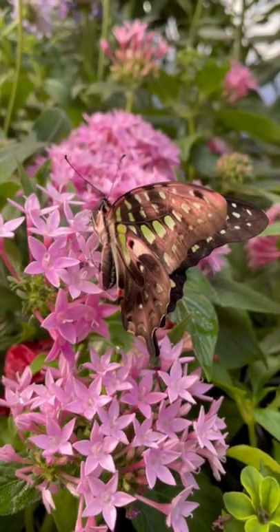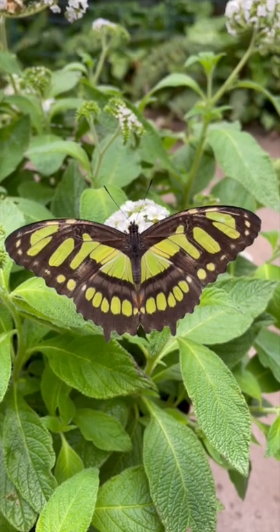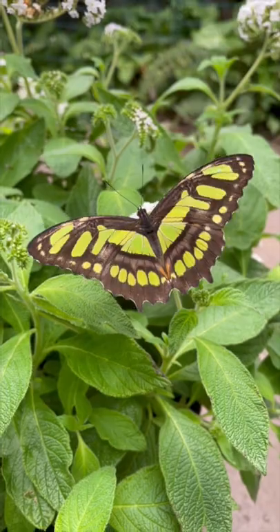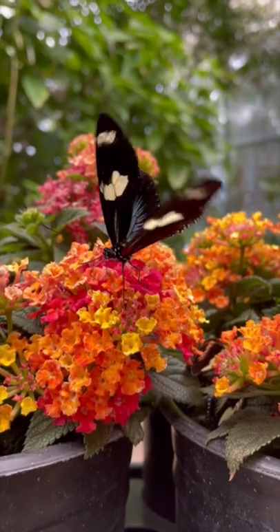One of the most beautiful insects that can be spotted in gardens are butterflies. Around the world, there are over 17,000 different species of butterfly, and they live on every continent except for Antarctica. The United States alone has over 700 kinds of butterflies.